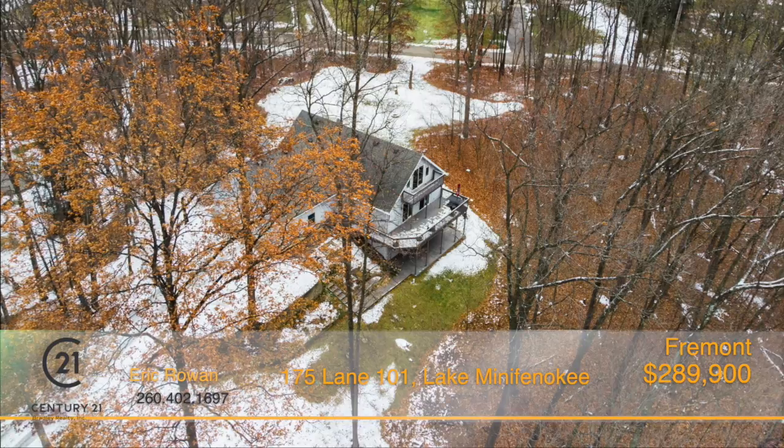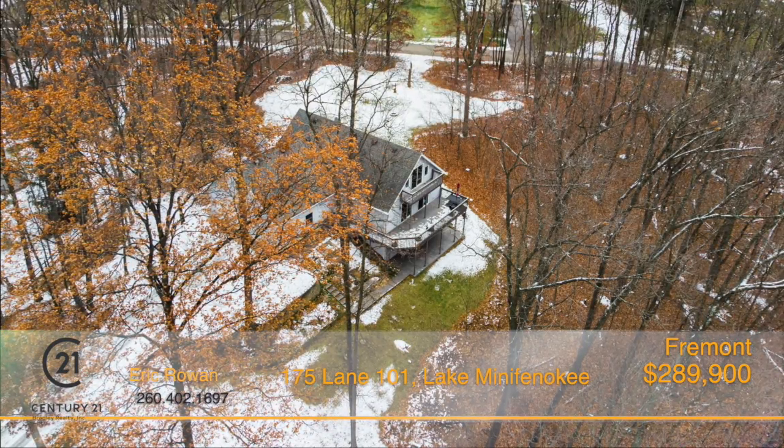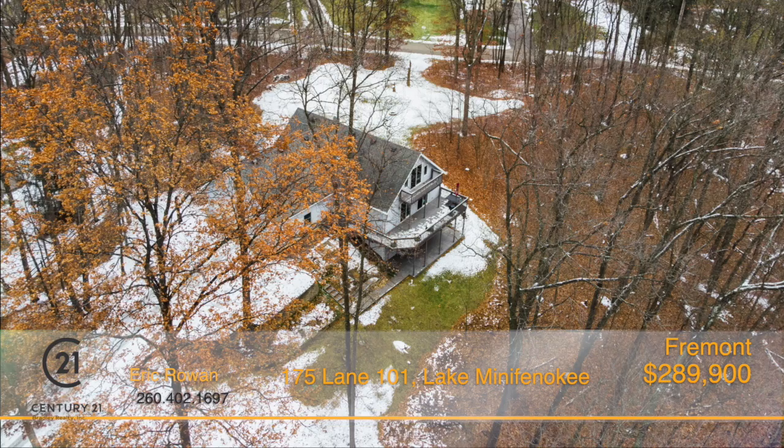Surrounded by trees on a beautiful wooded lot, with multiple balcony decks and a walkout patio to view the lake.